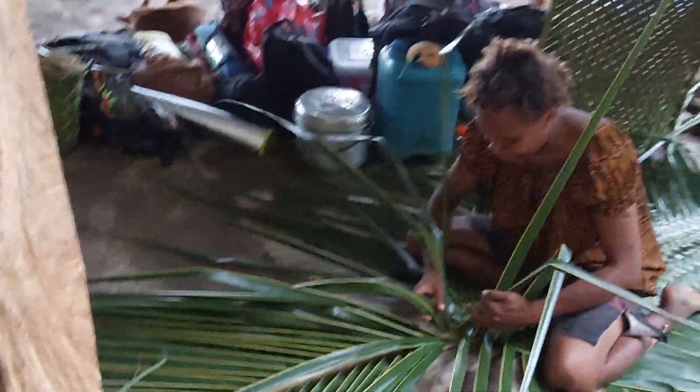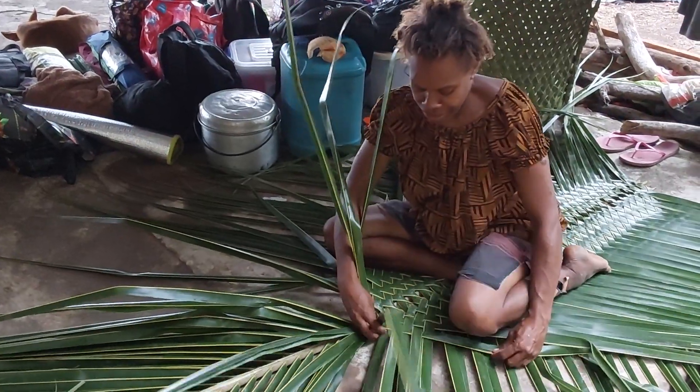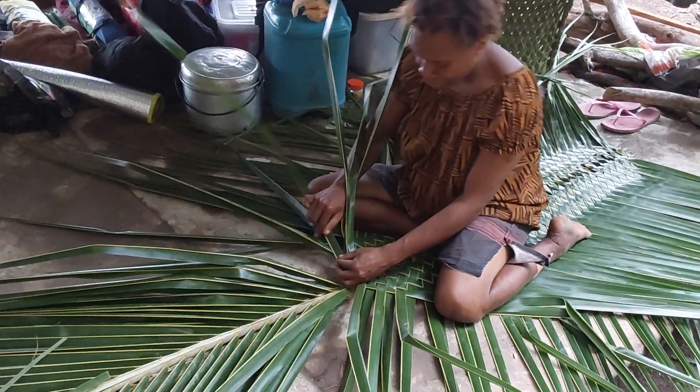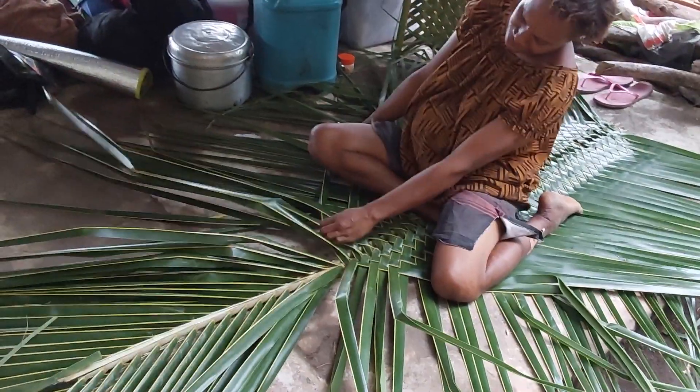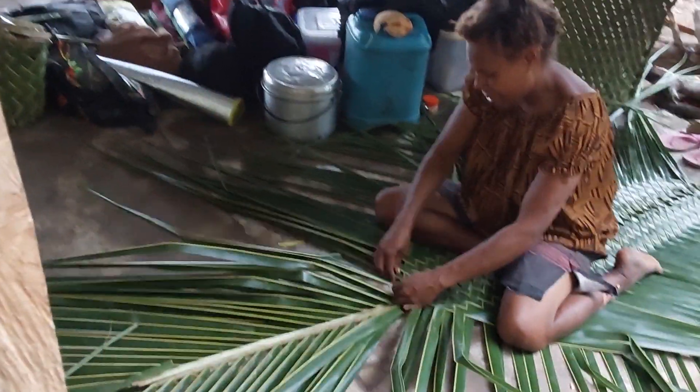This is one that she is building now. That's how we make a mat out of coconut leaves. It's not wasted — coconut leaves can give you brooms and all sorts of things you can make out of it.